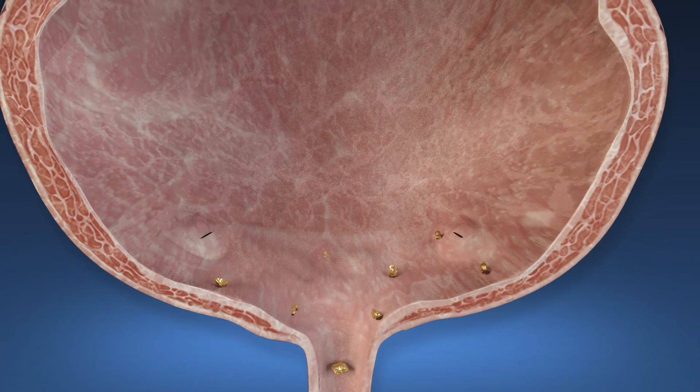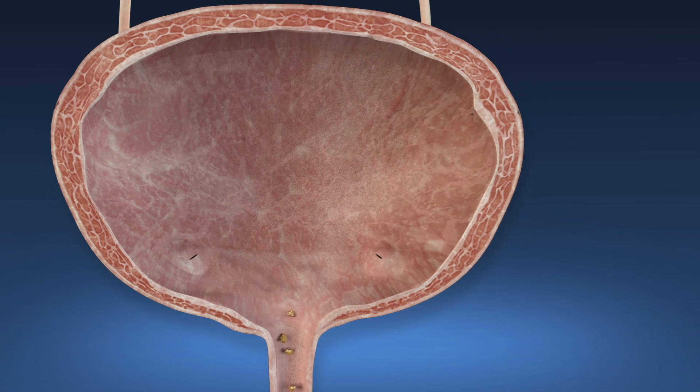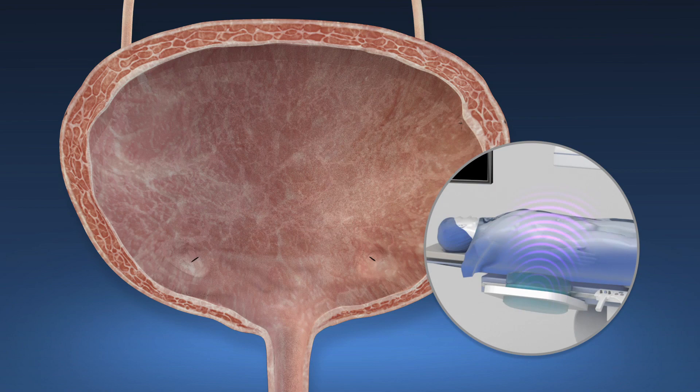Stones are broken into fragments that are generally small enough to pass in urine. If large pieces remain, ureteroscopy or another shockwave procedure can be performed.